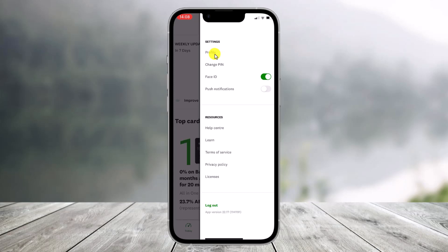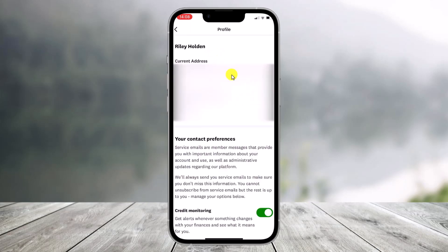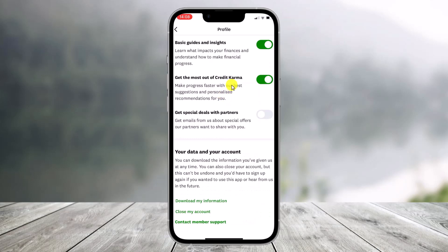As you tap on the three-lines icon, you'll come to this top interface where you basically have to look for the option called Profile. Once you click on Profile, you'll be taken to a page where you need to scroll down to the bottom of the screen.